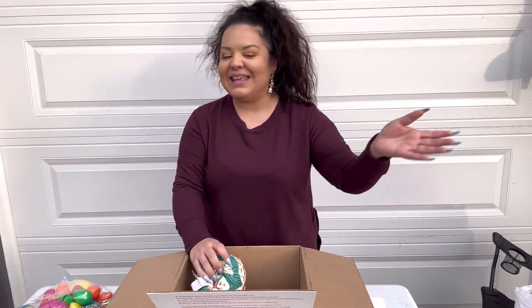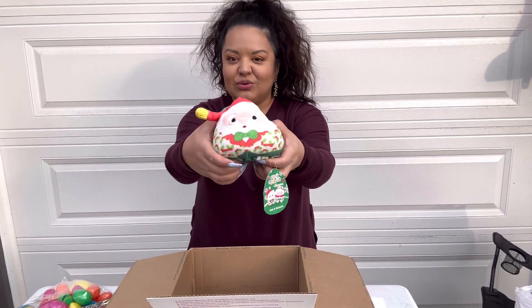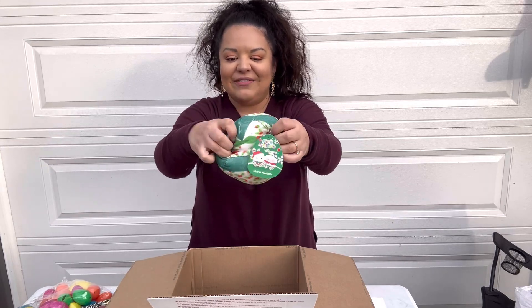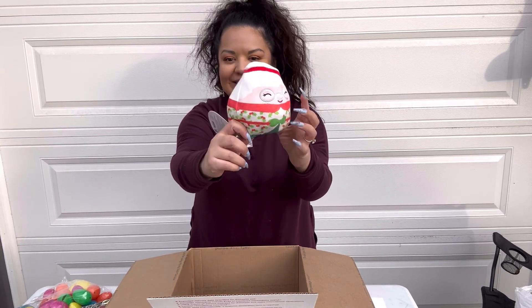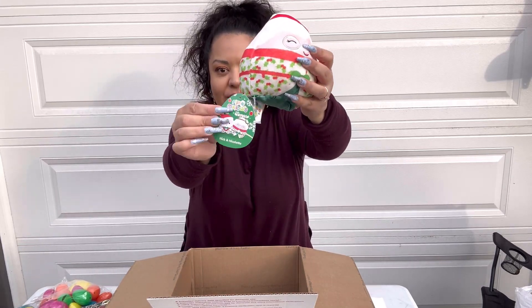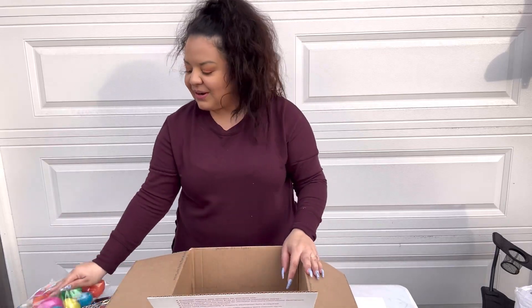I know Christmas just passed, but these mystery boxes can include anything — holiday stuff, clothes, whatever. I'm including this Squishmallow: it's Santa on one side and when you flip it over it becomes Mrs. Claus. It's an original Squishmallow, so we're going to include that one.